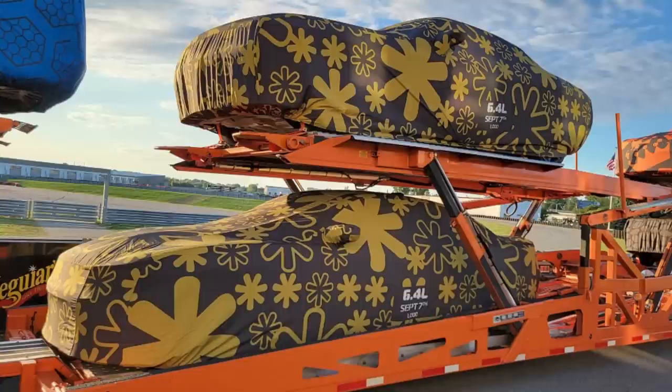As for getting your hands on one, Dodge will build them at random and ship them to top dealerships around the country to be sold on a first-come, first-served basis. Potential buyers will be able to see where these vehicles are headed on Dodge Garage, but once they hit the dealerships it will be a mad scramble to buy them.